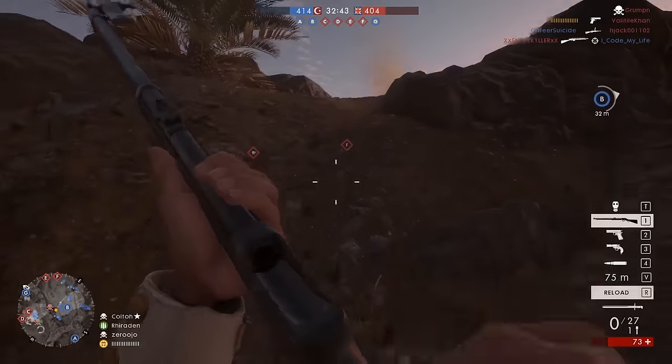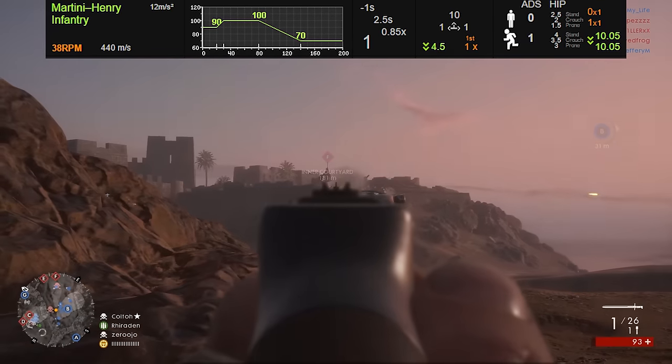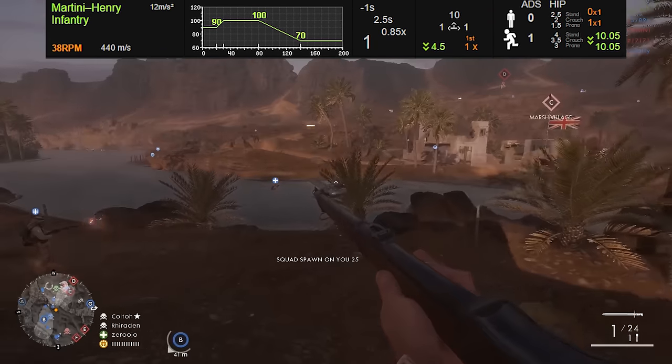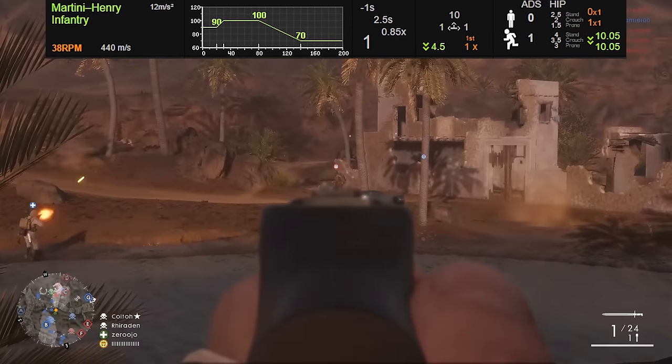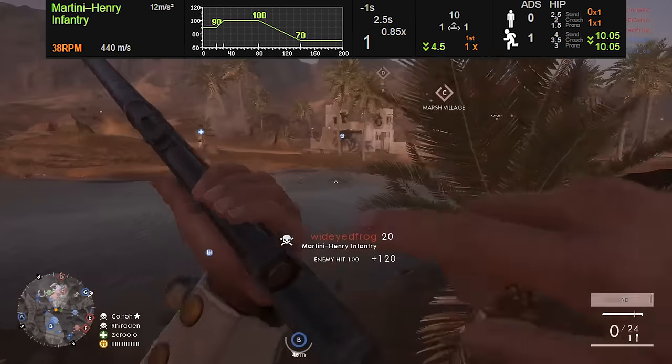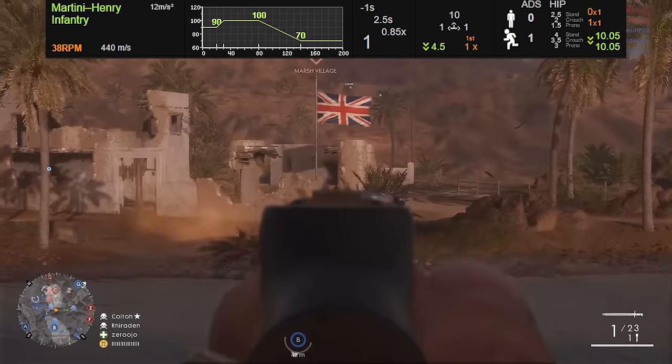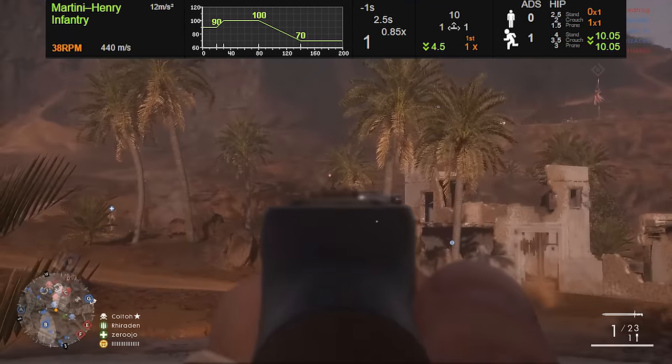Now, what is a sweet spot? I'm going to pull up a graph from simthic.com here, so you can check out the damage stats on the Martini Henry. As you can see, it does 90 damage to start, but then that damage goes up to 100 damage, and then it drops off after that. So that area where it's doing 100 damage is the sweet spot.